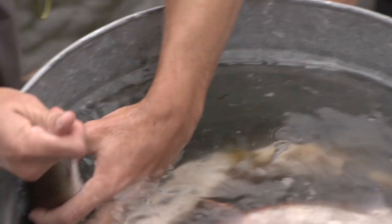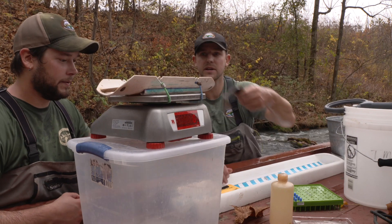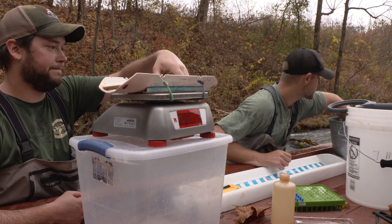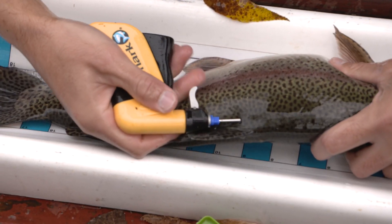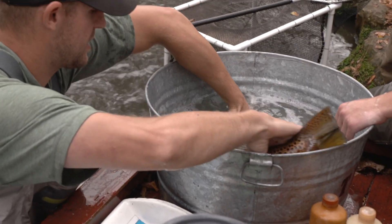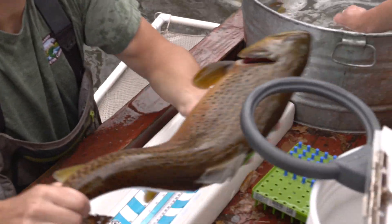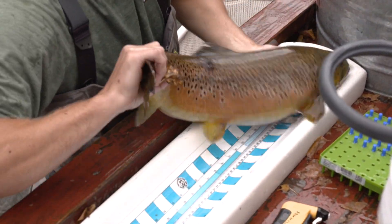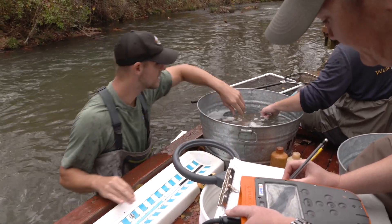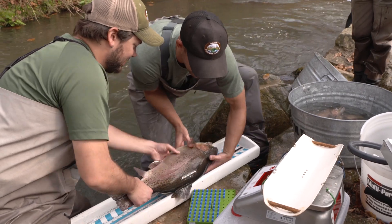Game and fish biologists record the weights and lengths of each fish. Some receive a PIT tag — that's short for Passive Integrated Transponder — a small microchip that's placed in the fish that can be activated with a scanner when it's recaptured. This allows biologists to track individual fish, and over time the information can help inform management decisions.